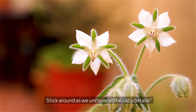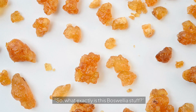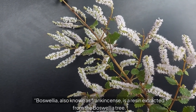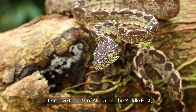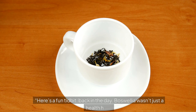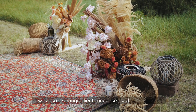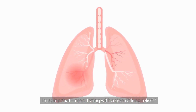Stick around as we uncover all the details. So what exactly is boswellia? Boswellia, also known as frankincense, is a resin extracted from the boswellia tree. It's native to parts of Africa and the Middle East and has been a staple in traditional medicine for centuries. Back in the day, boswellia wasn't just a health hero — it was also a key ingredient in incense used during religious ceremonies. Imagine meditating with a side of lung relief.